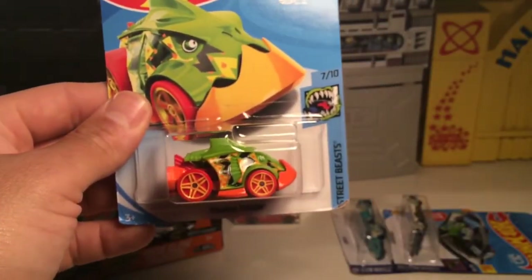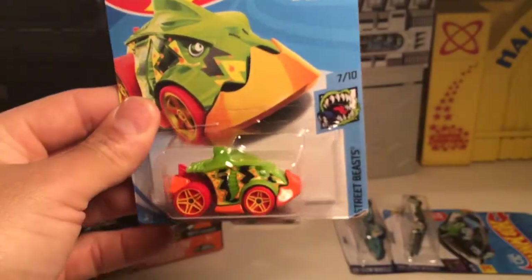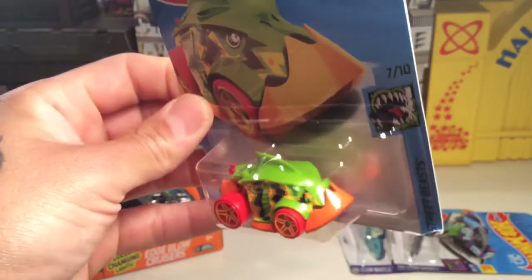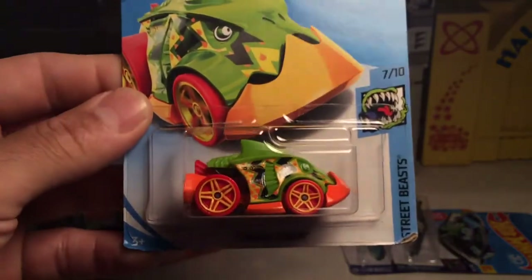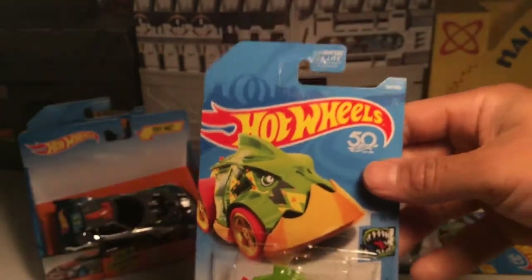This one's pretty cool — it's Piranha Terror. I like this one a lot. I thought it was pretty worthy and I've been really holding off on picking up cars, but I always like some of the Street Beasts. I couldn't pass this one up. These are all 50th Anniversary and all numbered too.